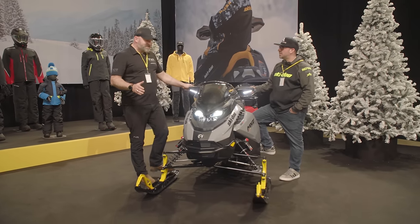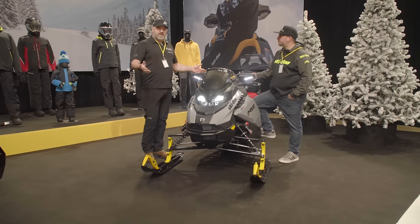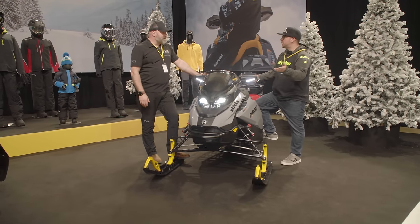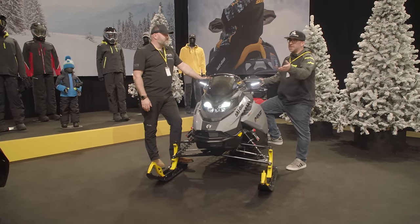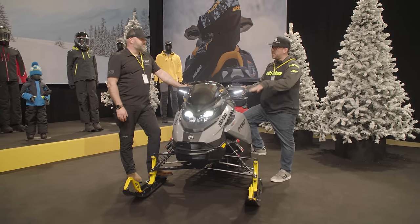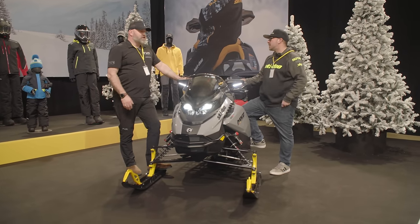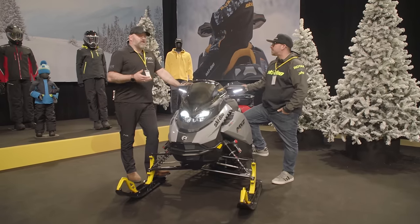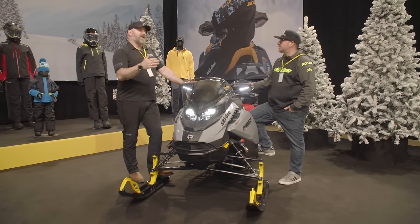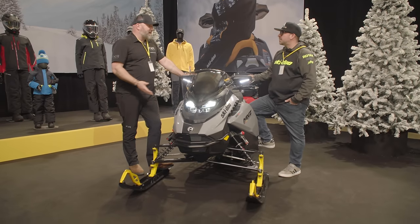I'm really happy to see that BRP didn't skimp on their entry-level models — every MXZ gets the front suspension. That RX ski is a much more aggressive ski, so they've maybe just not tuned the Adrenaline line to be as aggressive. Knowing that the Adrenaline buyer isn't going to be quite as aggressive a rider, a more mellow handling experience will probably benefit them and won't be a negative for that rider.